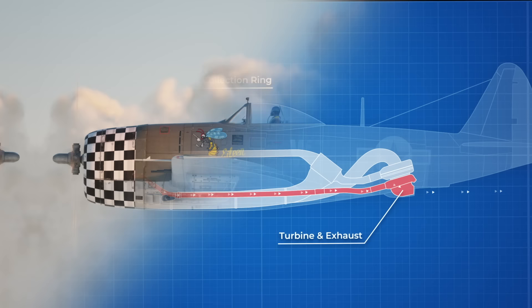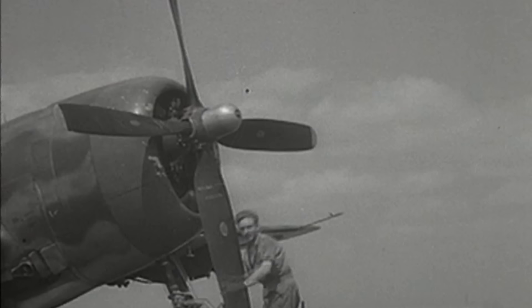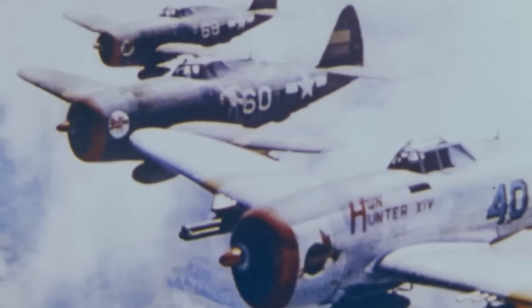At lower altitudes, less of this energized exhaust made it to the supercharger, as there are two gated exhaust nozzles on either side of the plane that gradually closed as the plane climbed in altitude. This ensured the R2800 Double Wasp was supplied with plenty of cold compressed air even at 27,000 feet, where other planes could not funnel enough oxygen needed to achieve full engine power.